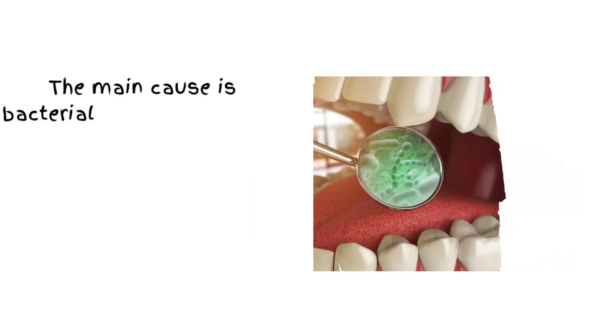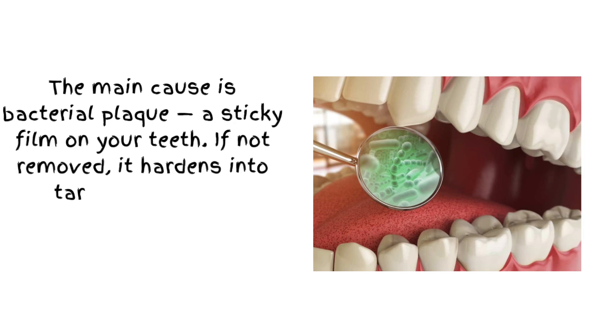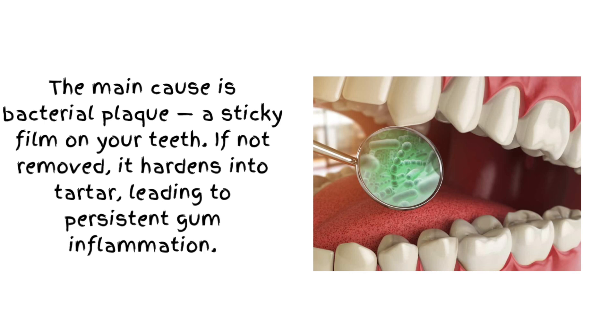The main cause is bacterial plaque, a sticky film on your teeth. If not removed, it hardens into tartar, leading to persistent gum inflammation.